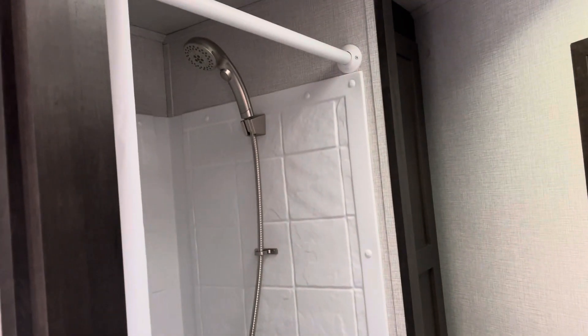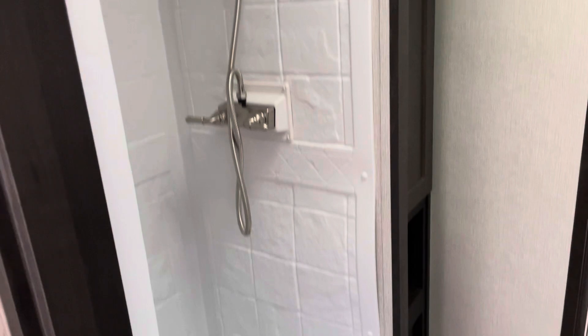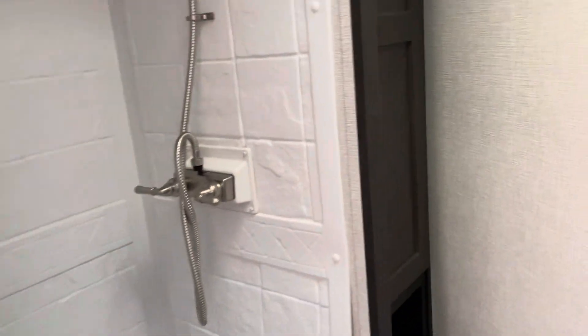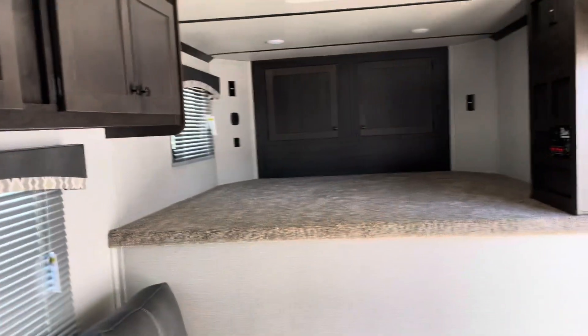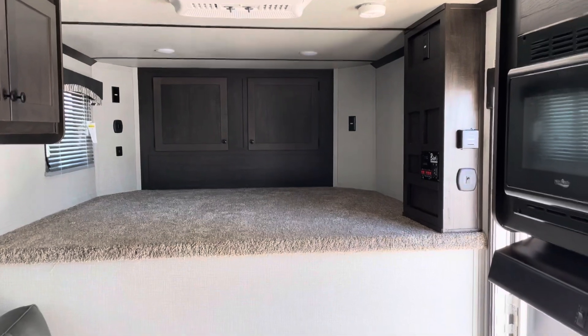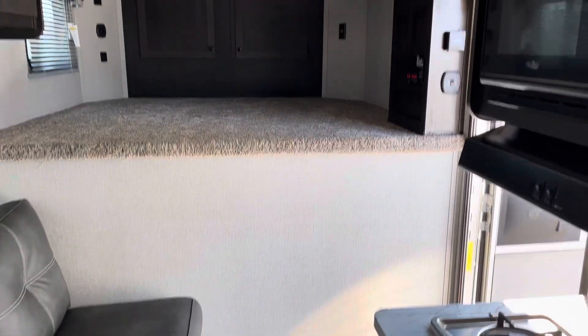Shower, and more closet space behind the shower. It's small but it's nice, and in today's terms it's priced right.